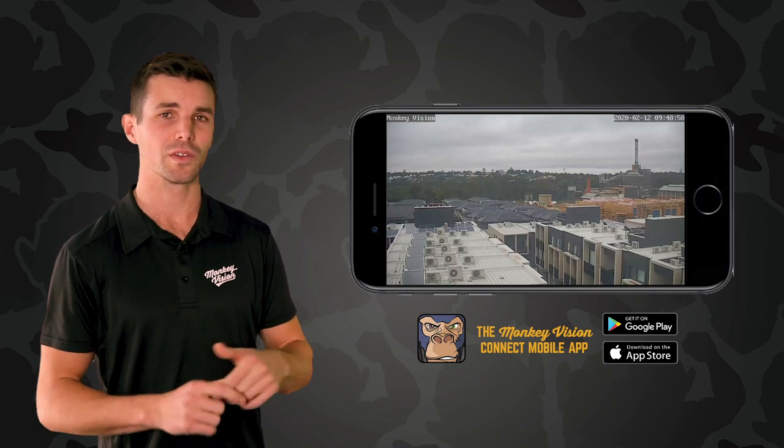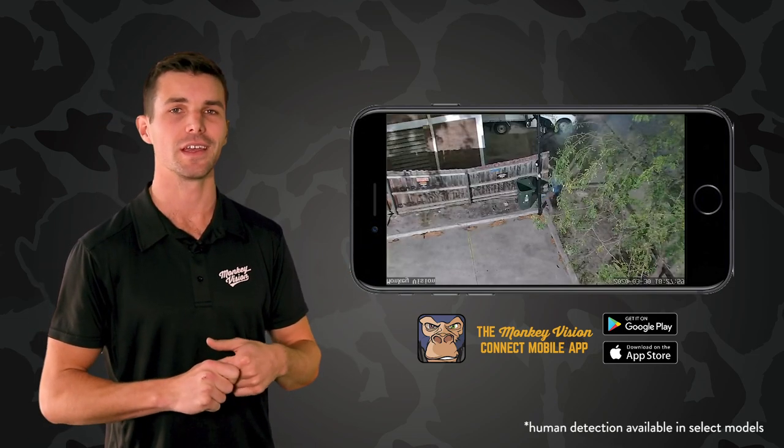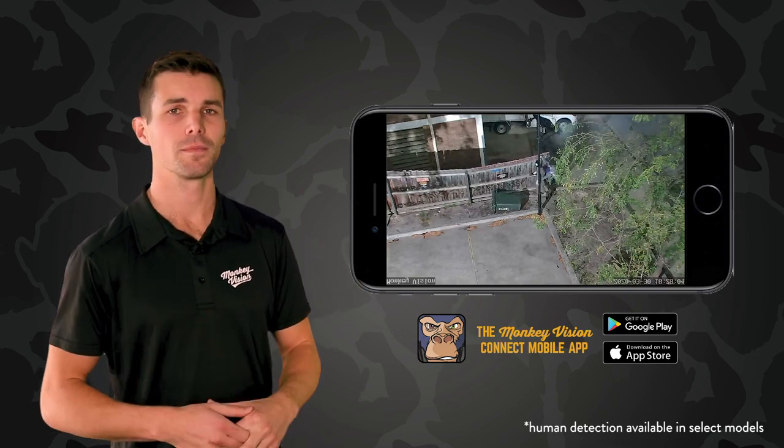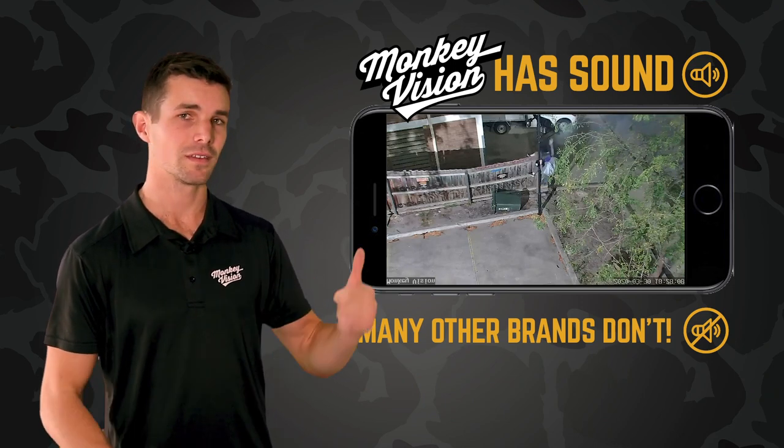When it comes to stopping those unwanted intruders — like this guy — our cameras come with IR night vision and humanoid detection, which means you won't get an alert every time there's a bug, bird, or trees blowing. Plus, we're one of the few site security cameras that capture sound. Have a listen.